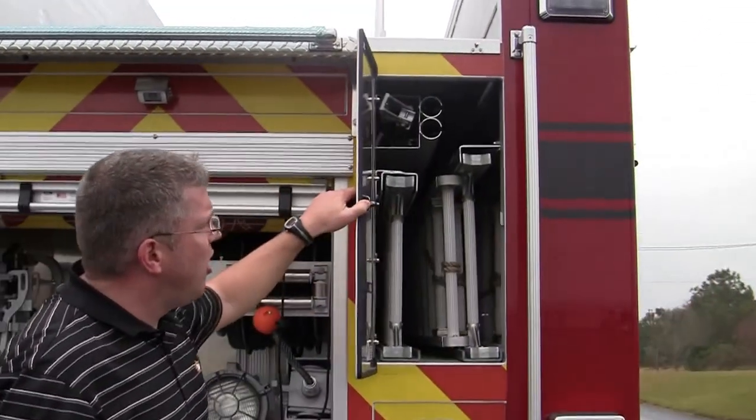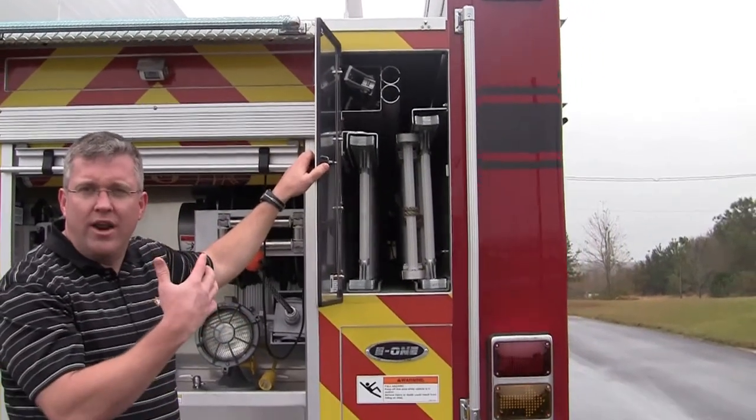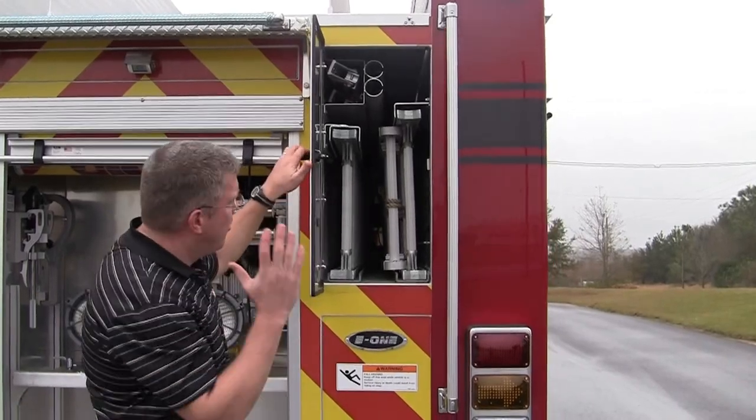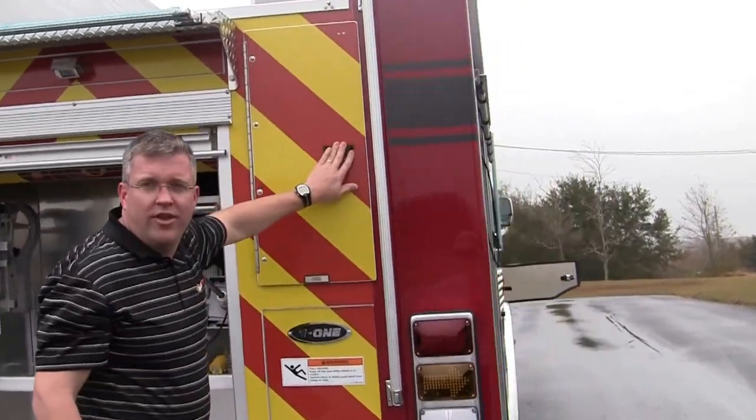Now, as you look at the officer's side, it's showing you their attic storage. So they have a roof ladder, a 14-foot, and a 24-foot pipe pole storage. All of their ladders are encased on the inside.